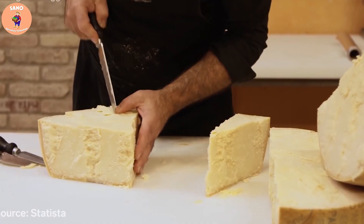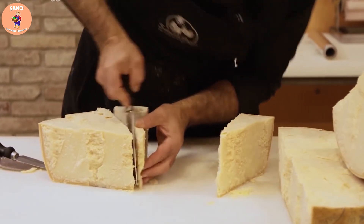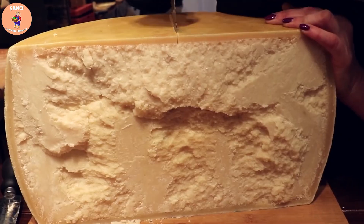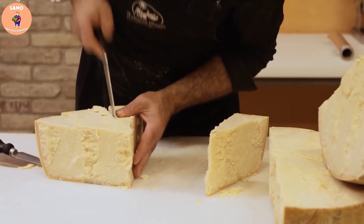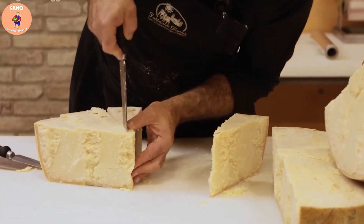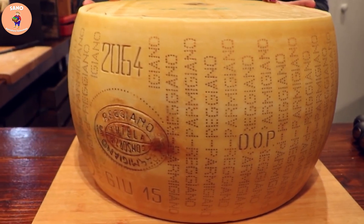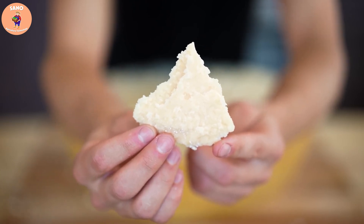What do you think about this expensive cheese? Have you enjoyed it yet? Please comment to let us know. In the following sections, we will introduce you to even more special and unique things. Please like, share, and subscribe to the channel to get more useful information about expensive things in the world.